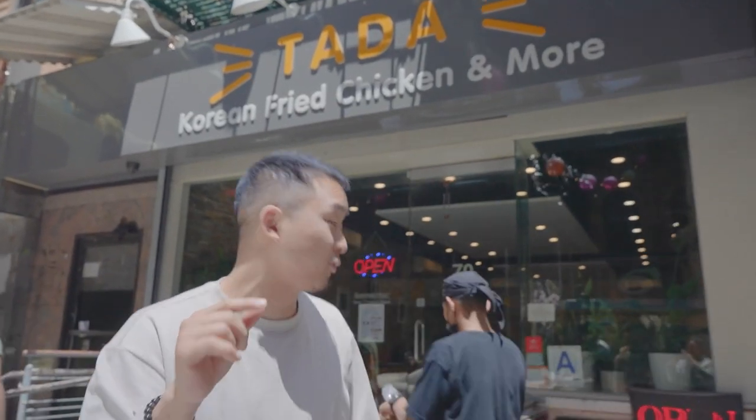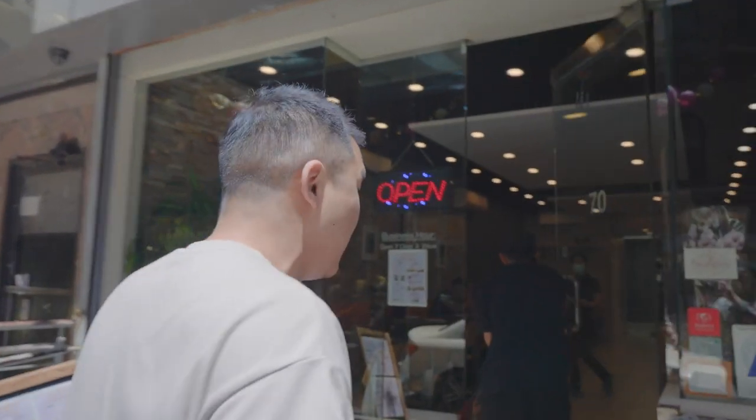Tada Fried Chicken — it's a brand new Korean concept right in the heart of Chinatown on Bayard. That is significant; it shows how Chinatown is changing and becoming more Pan-Asian. We love this spot — it's from the same people that did Tofu Tofu on Bowery. Let's go check it out.